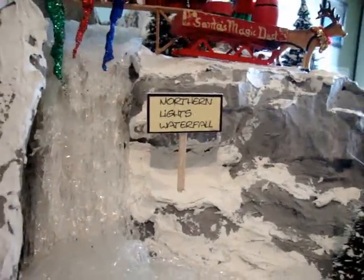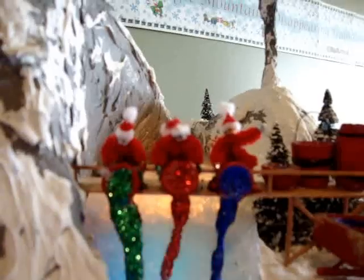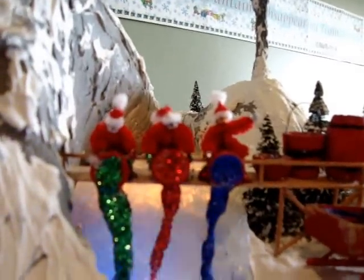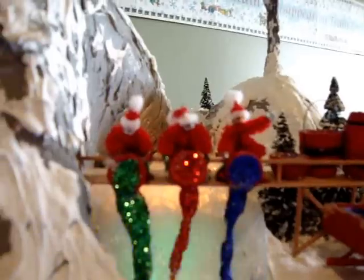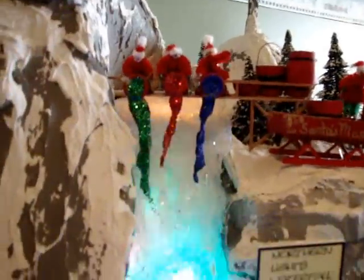If you watch here, we'll show you the true origin of the Northern Lights. Three of Santa's elves are on a bridge high above the waterfall, each with a bucket of magic paint. You can see the colors and the sparkles, and as they pour those into the waterfall,